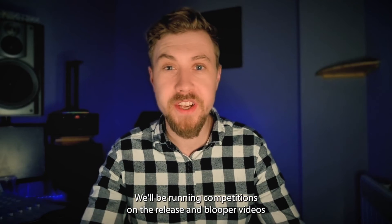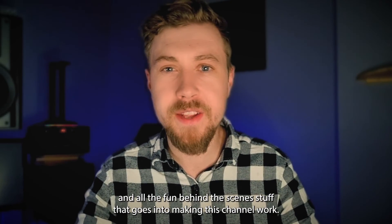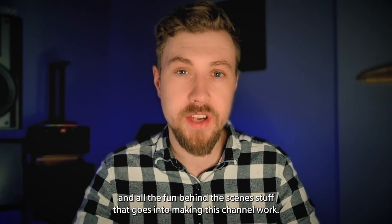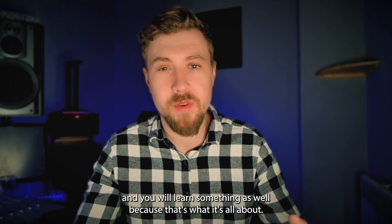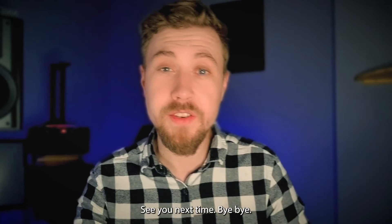We'll be running competitions, releasing blooper videos, and all the fun behind-the-scenes stuff that goes into making this channel work. It's a lot of fun, so come over and join us — and you will learn something as well, because that's what it's all about. See you next time, bye-bye.